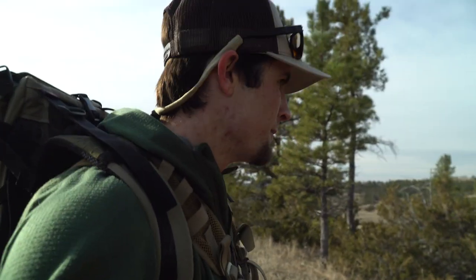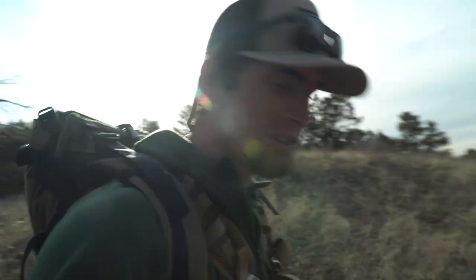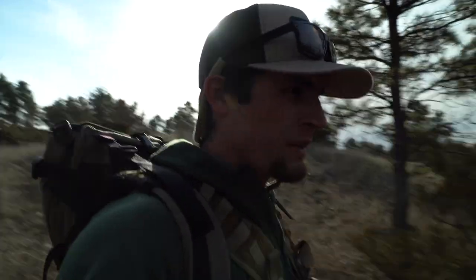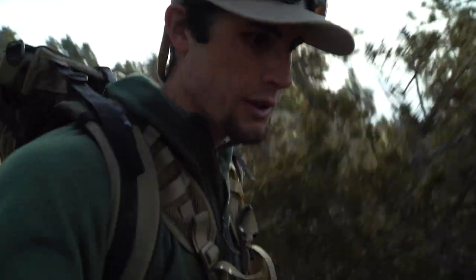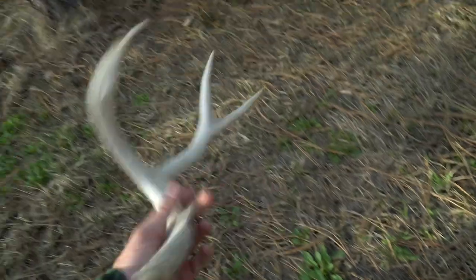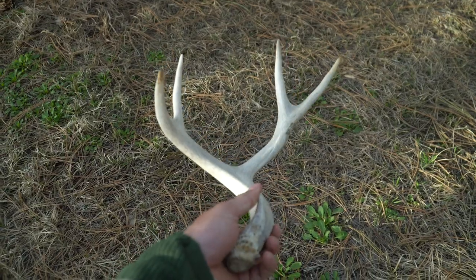What's going on everyone, welcome back. I'm out here doing a little shed hunting this Easter weekend. I'm not too far into the hike and I just stumbled across my first antler — looks like a little four-point muley shed, but hey, it's something. That'll do.